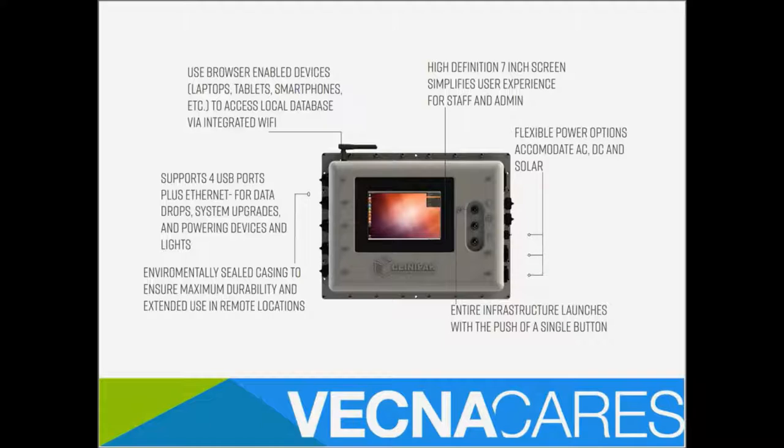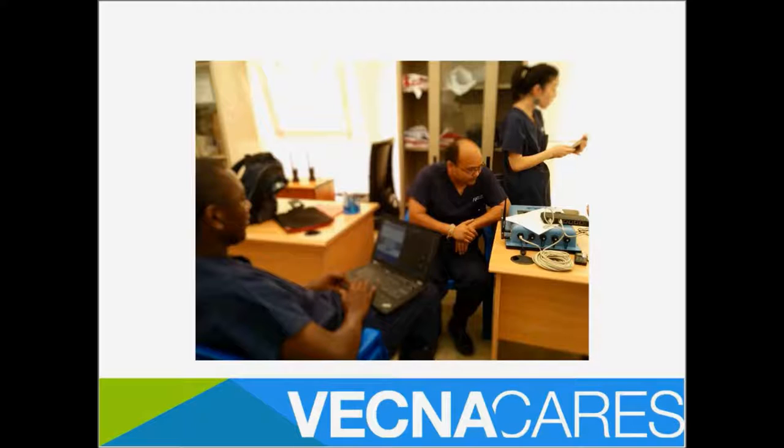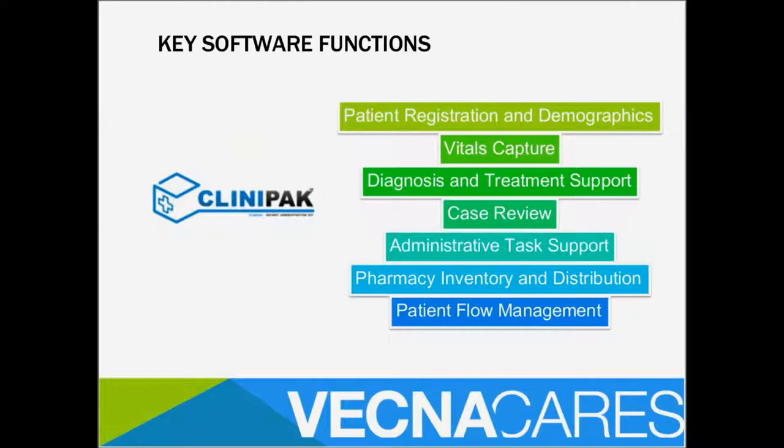The ClinPac can also power devices — it's a power management system. Once powered through solar, AC, or a car battery, it can then power other devices via USB or Ethernet. The key software functions of the ClinPac software are patient registration and demographics, vitals capture, diagnosis, treatment support, case review, administrative reports, pharmacy and inventory distribution, and patient flow management. We want to highlight the pharmacy inventory and distribution — we're able to manage a dynamic inventory and track prescriptions and dispensation, creating a chain of custody for health commodities.